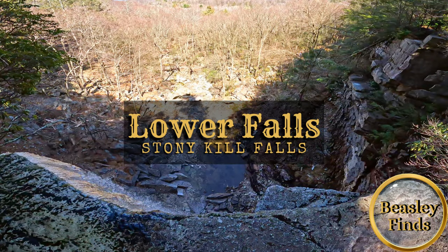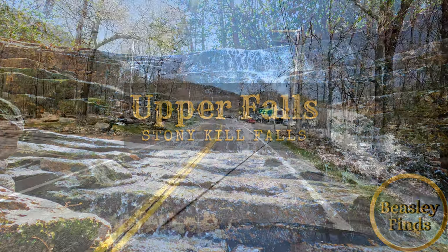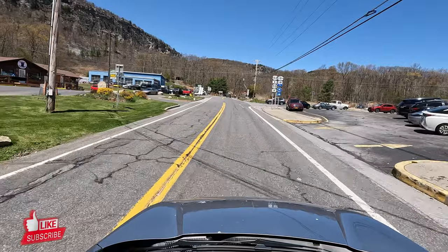Welcome to Beasley Finds Local Edition. In today's video we will be checking out Stony Kill Falls and I'll explain why I believe these are the best the lower Hudson Valley has to offer. I grew up in this area and spent a lot of time here and now I'm trying to grow this channel to share some stuff I hope you folks find interesting.